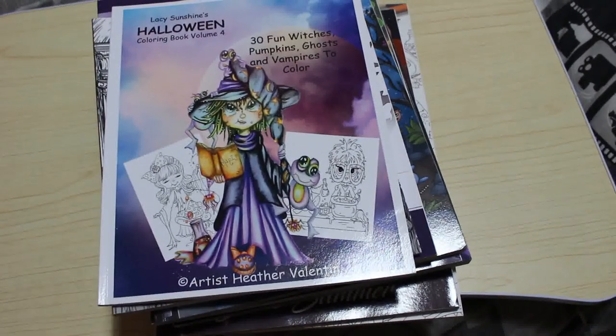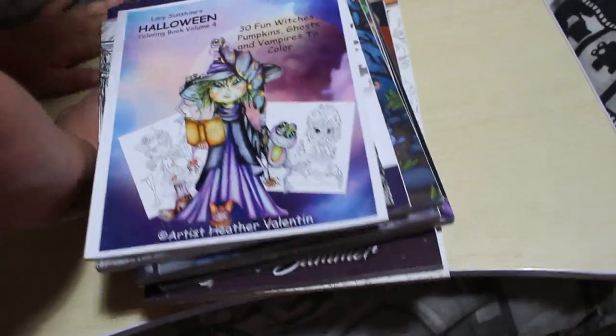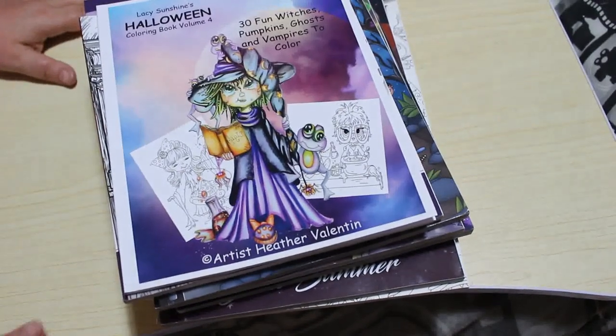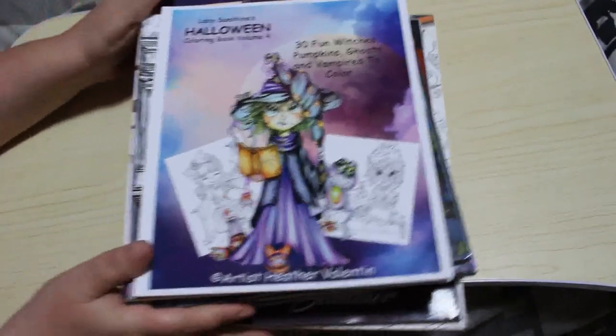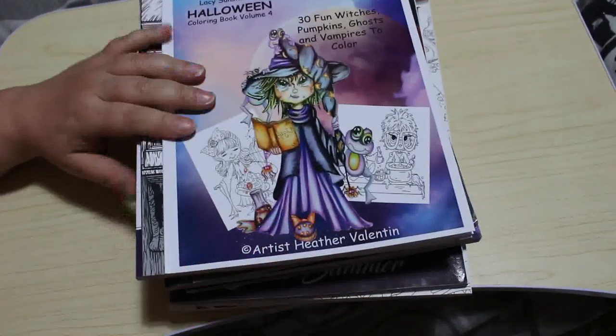Hi everyone, it's Andrea again, welcome back to Andrea's Attic. A few videos ago I asked if you wanted to see all my Halloween related coloring books and the answer was yes. I've got two stacks of books here. The first stack are ones I've already colored in, and I'm going to show them one at a time.